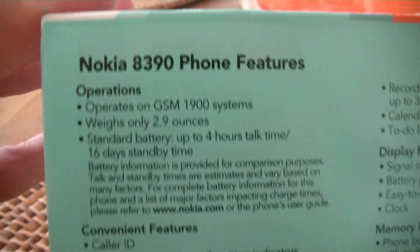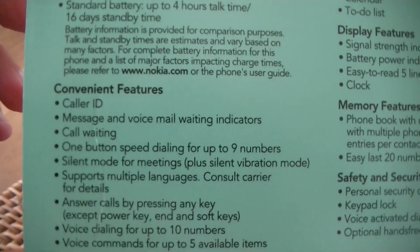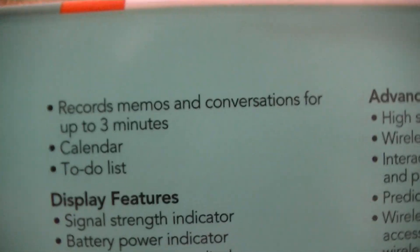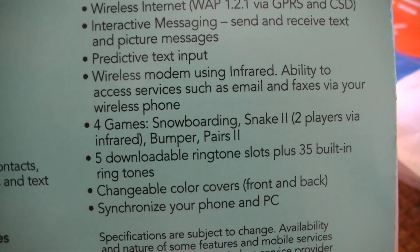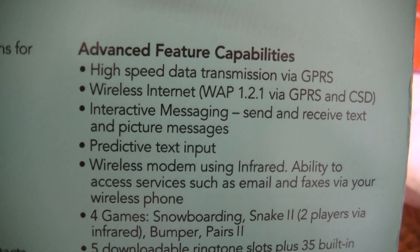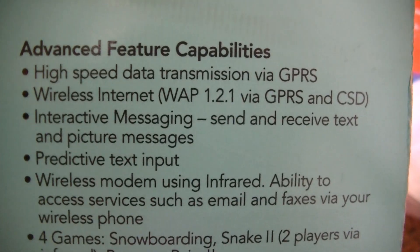Here are the features. Only 1900 megahertz. It only weighs 2.9 ounces. Battery life is way more than four hours — this thing lasts a month on a battery. Some pretty good features: it has voice command, it can record conversations, synchronize with your PC, play two-player games via infrared, and high-speed data via GPRS. I've actually never tested it, so maybe we'll test it out today.